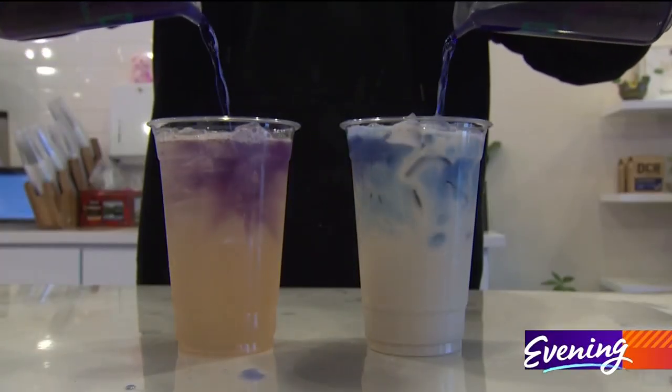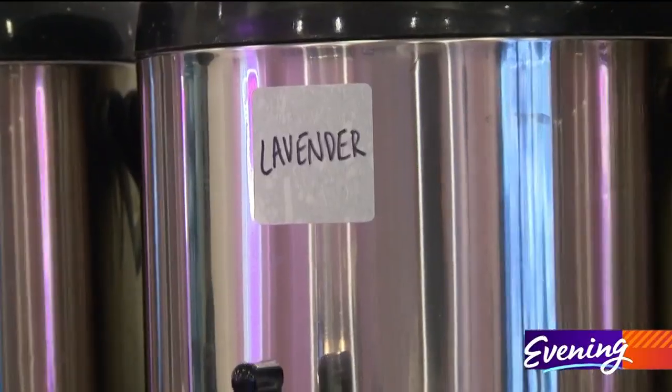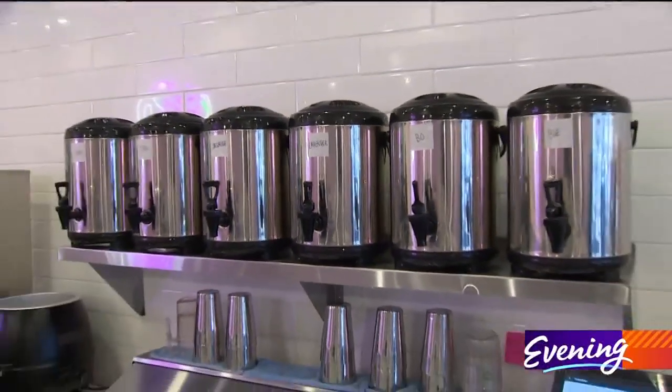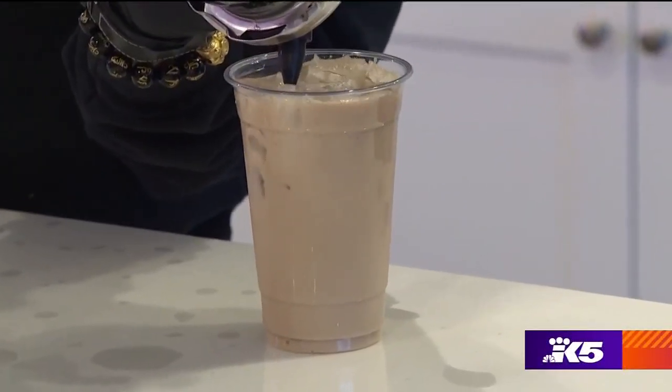You've seen bubble tea, but you've never seen it like this. Our tea is batch brewed in the morning using loosely high-grade tea leaves. We can trace the FDA, the lead — who touched it. We can trace every aspect of that in our tea.